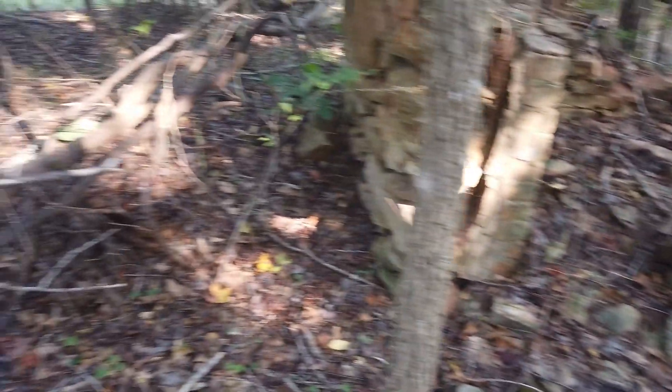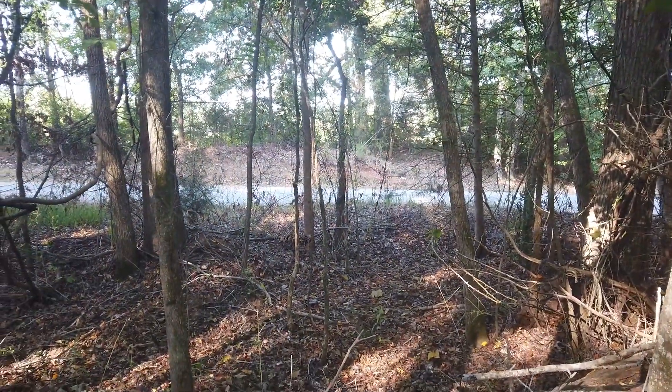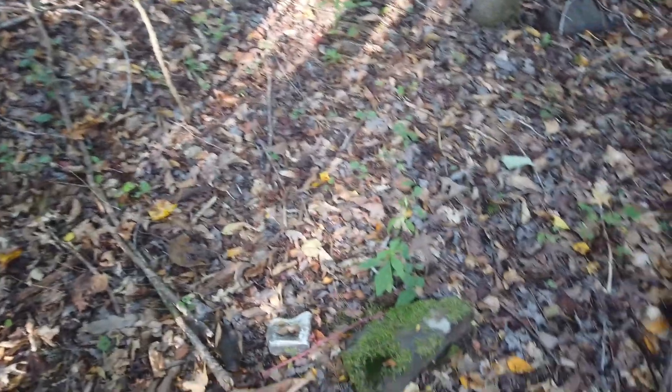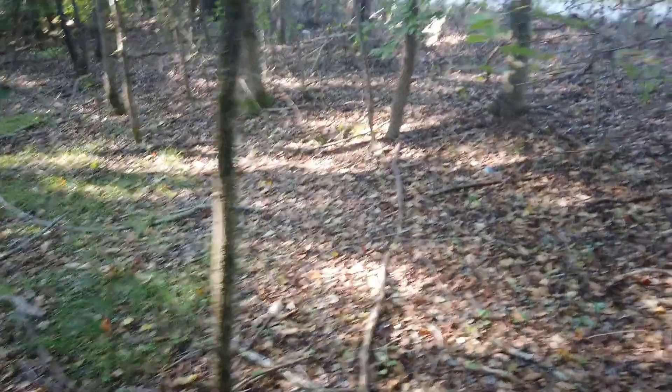I'm going to search around here a little bit. The problem with this particular old home site is it's that close to the road, which is a bummer. As you can see, all kinds of modern trash are mixed in here with it — those are the old 80s-style Pepsi bottles with the metal caps, and then you've got a can of spam, numerous cans scattered throughout the place. But this looks like a roadway going in beside this home site.